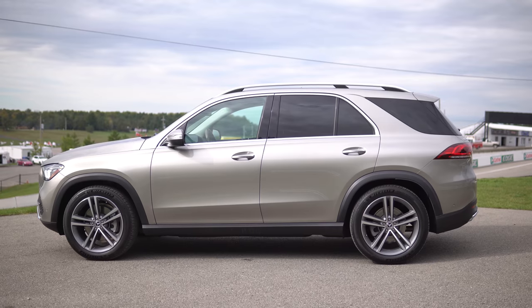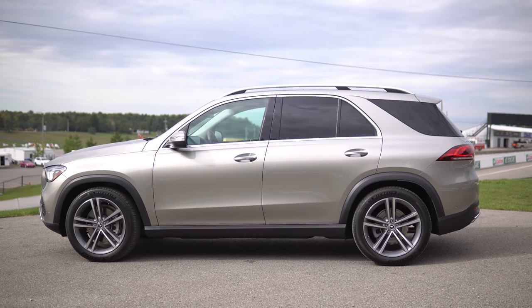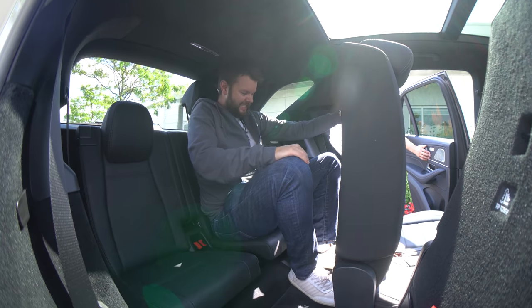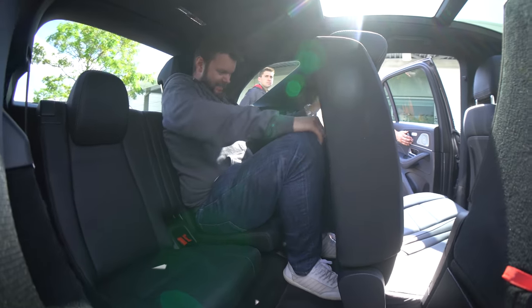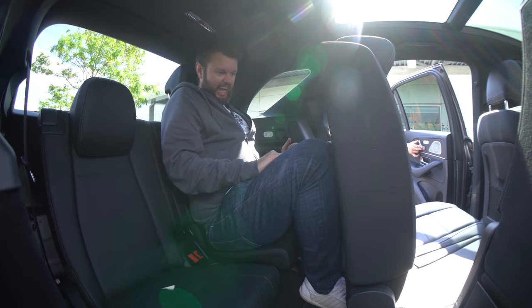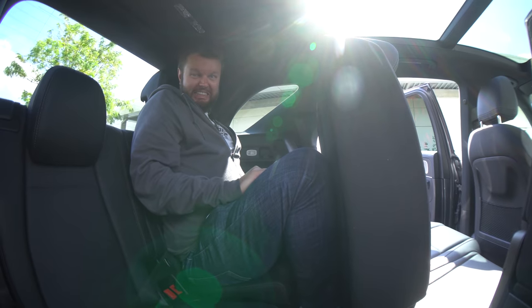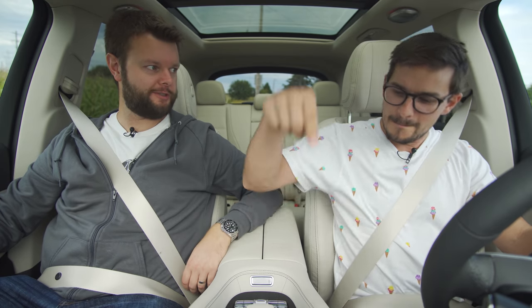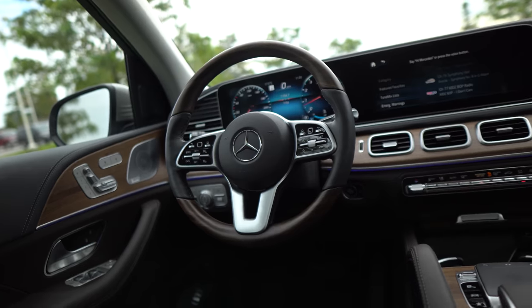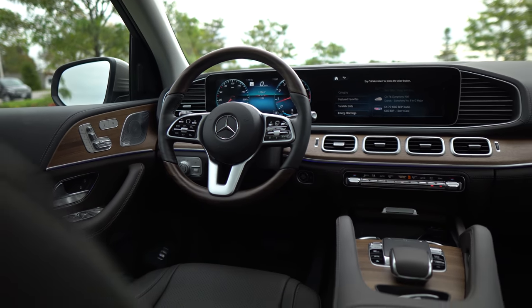It is pretty big — it's grown from the previous GLE. You can get an optional third row, but this one doesn't have it. The best part is they specifically say it's not designed for adults, so you have realistic expectations. We barely fit back there — if the person in the second row wants to be comfortable, there's not a chance. It's just for children in basically emergencies. Now let's get into the interior.